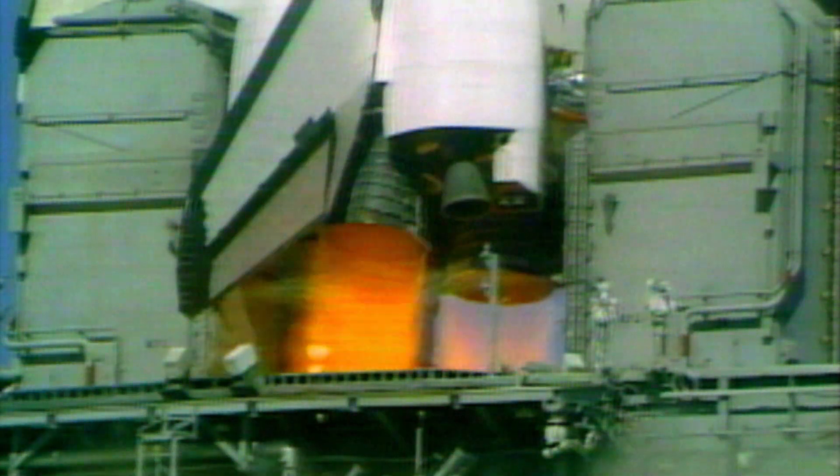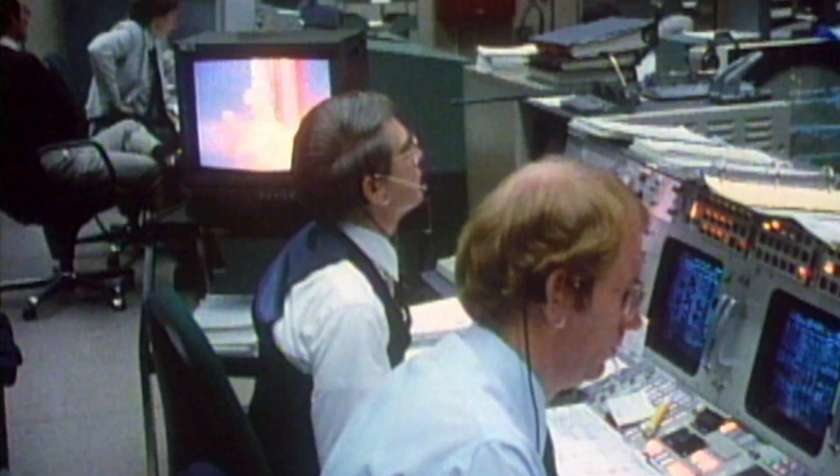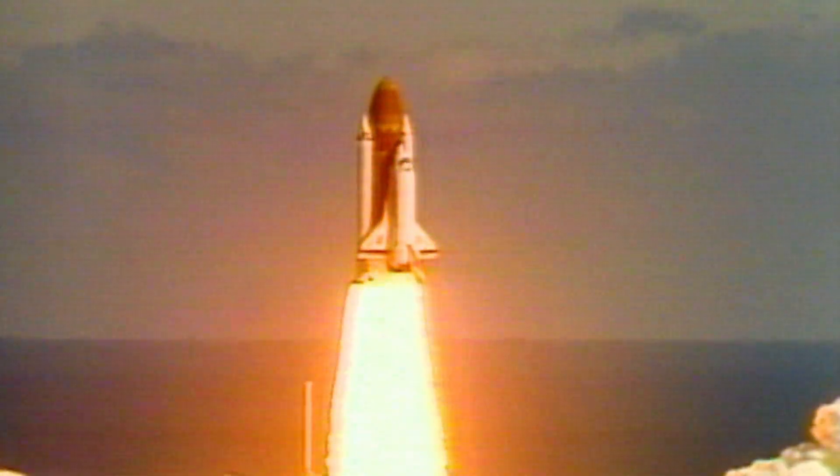T-minus 10, 9, 8, 7, 6 — we have main engine start. 4, 3, 1 — and liftoff! Liftoff of the 25th space shuttle mission, and it has cleared the tower.